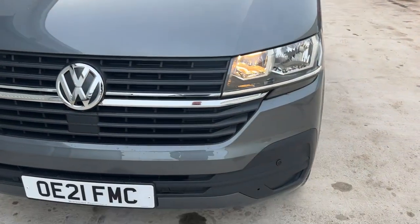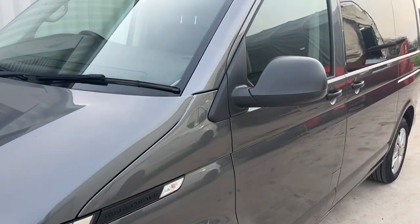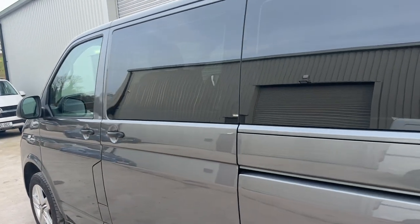It's got front parking sensors with the collision avoidance system. The tyres are all around about six mil on all four corners.